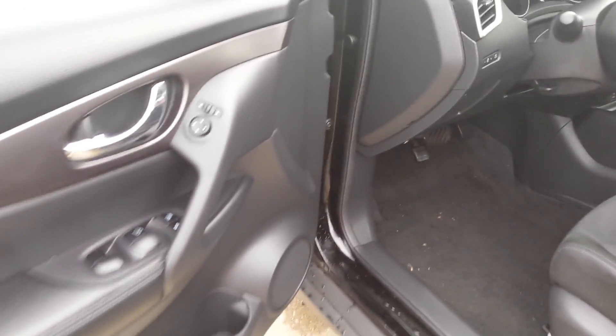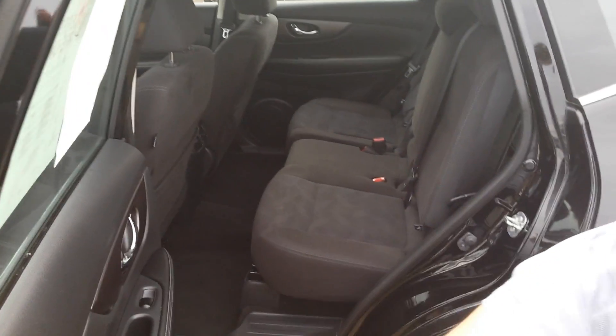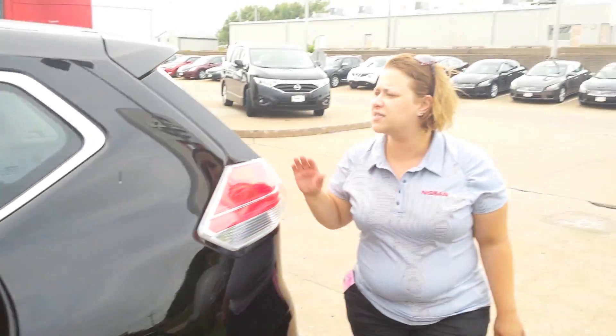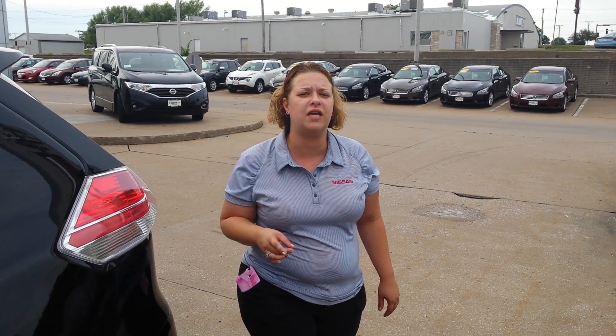Bluetooth controls right on your steering wheel, all kinds of other features — power windows, power locks, power mirrors. Your seats are going to fold down, you're going to have tons of cargo space. The back is going to have plenty of space, with plenty of options and ways to change up the back to fit your needs.